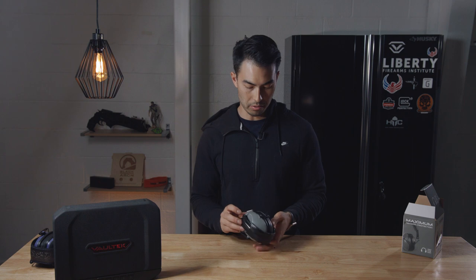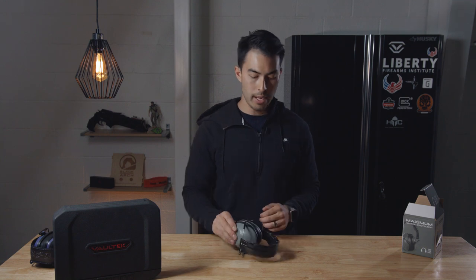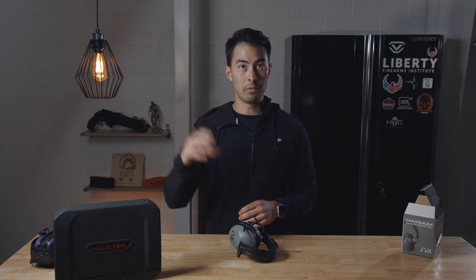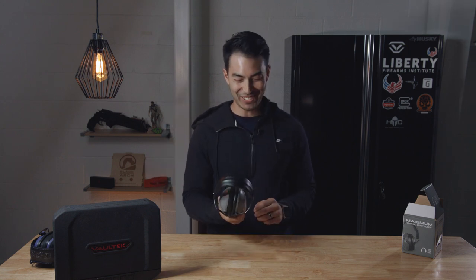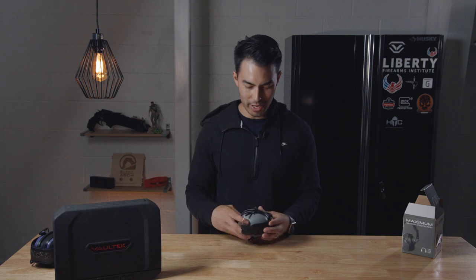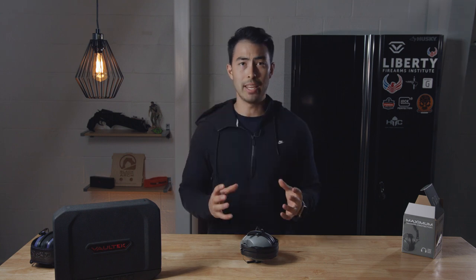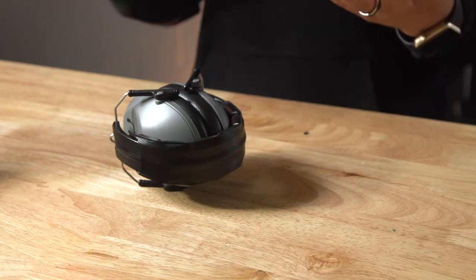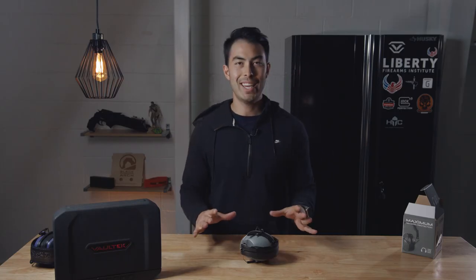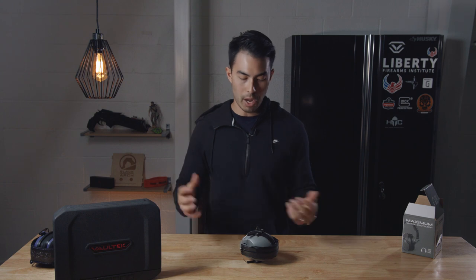These are about half the price of those. Just standing in here, these things are insane — they block everything out. Now they don't have the added benefit of being able to hear someone talk to you. It's straight on mute when someone tries to talk to you, so it's not the greatest for running drills or having conversations at the range. But in terms of pure noise cancellation, these get two huge thumbs up from me. They're a little tight, but comfortable overall.